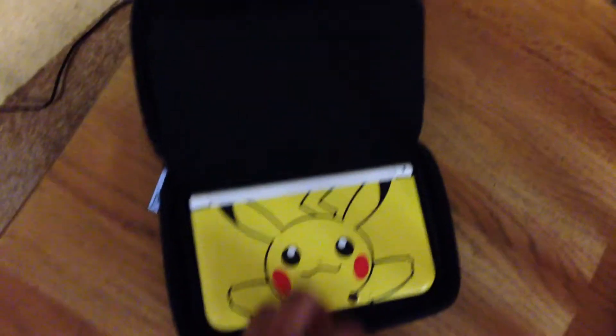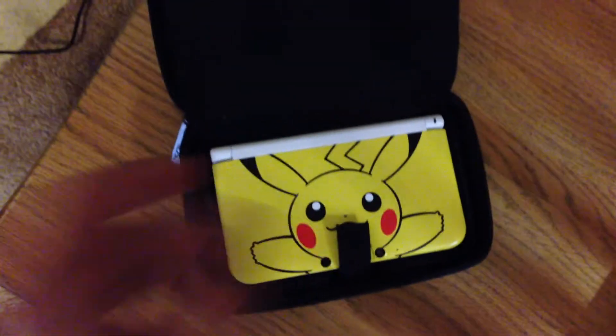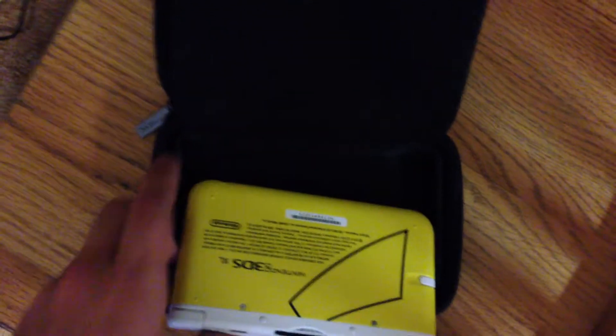You guys gotta see this — 100% worth it. There's all my Pokemon games; that's all that I really play on DS. But I have a Pikachu 3DS. It is so worth it, worth every single penny that I spent.